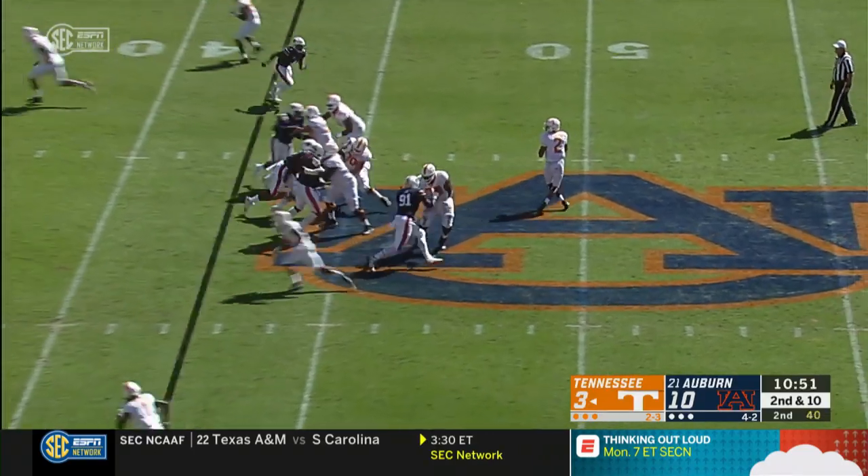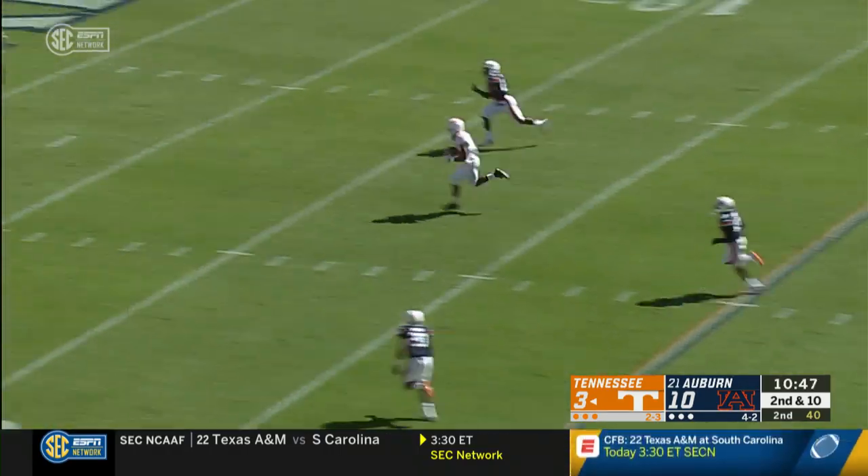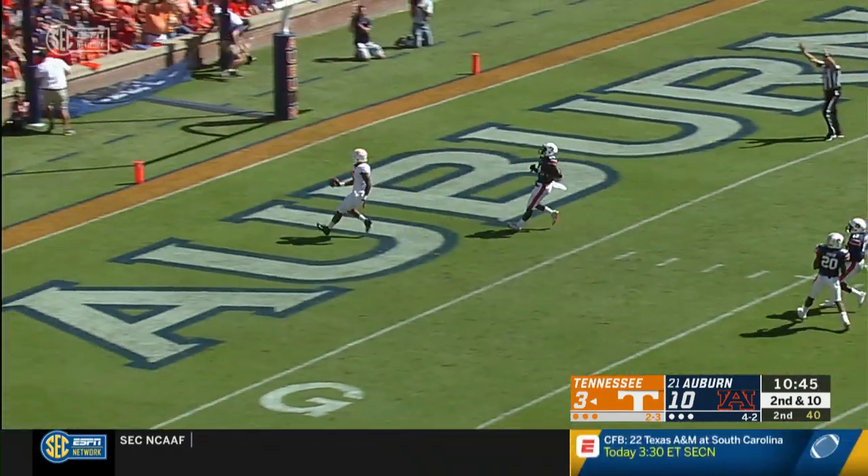Garantano gets the snap and drops, looks, fires over the middle. Wide open, down to the 20, to the 10, all the way. Tennessee touchdown to Ty Chandler.